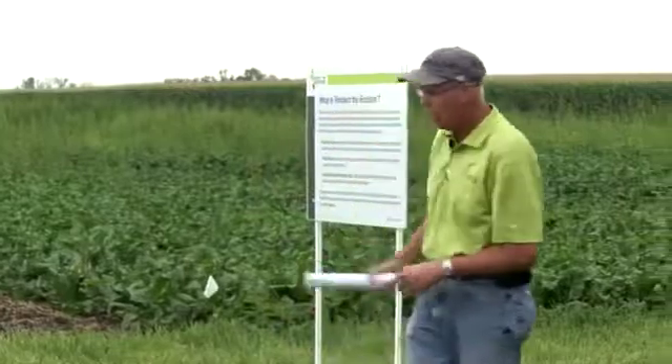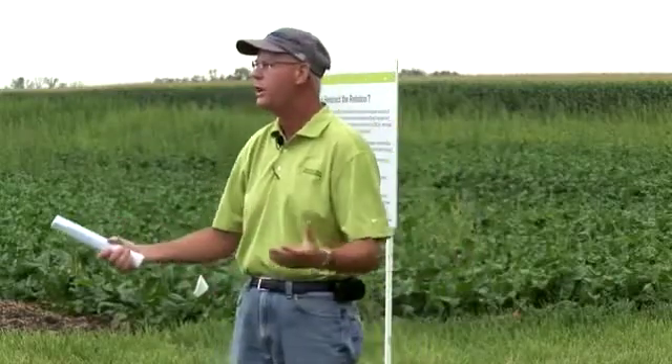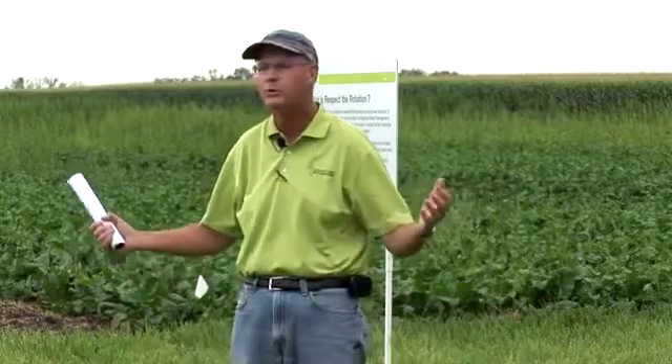So I'd like to point out a little sign here called Respect the Rotation. What is Respect the Rotation? That's an initiative that Bayer Crop Science started two or three years ago. It really started in the South, trying to address some of the weed resistance issues that we saw there. But we're expanding it throughout the Midwest, throughout the High Plains states.